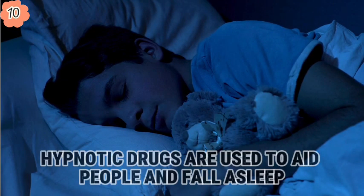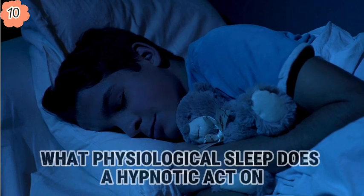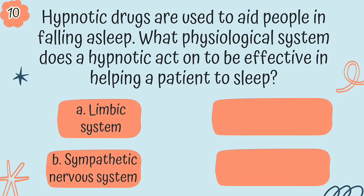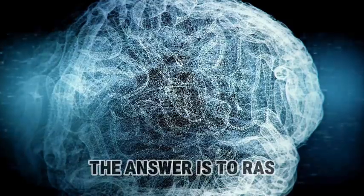Question 10. Hypnotic drugs are used to aid people in falling asleep. What physiological system does a hypnotic act on to be effective in helping a patient sleep? A, the limbic system; B, the sympathetic nervous system; C, the reticular activating system; or D, the lymph system. The answer is the RAS.